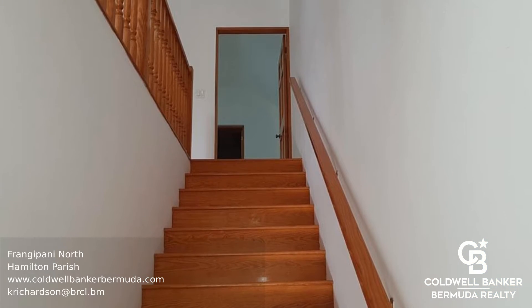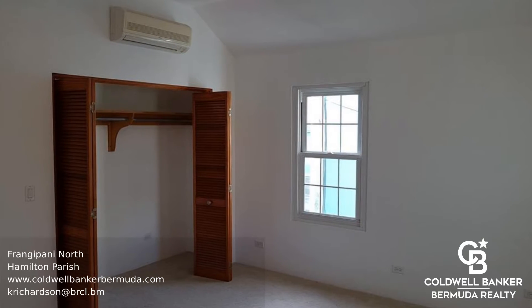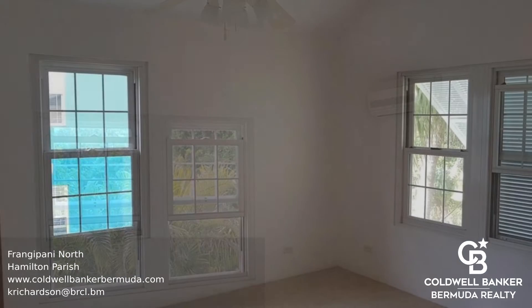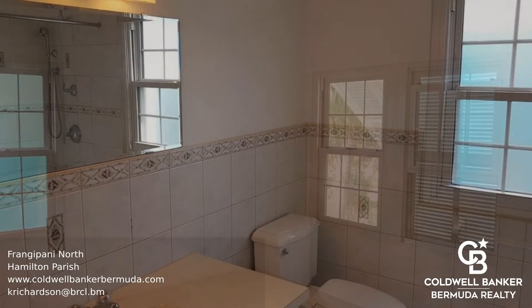Upstairs you will find the bedrooms with lots of closet space, and they share the full bathroom. The home is bright and airy with reverse standalone air conditioning in all rooms. It is nicely tiled throughout with new carpeting in the bedrooms, and there is a fenced-in yard great for kids and pets.